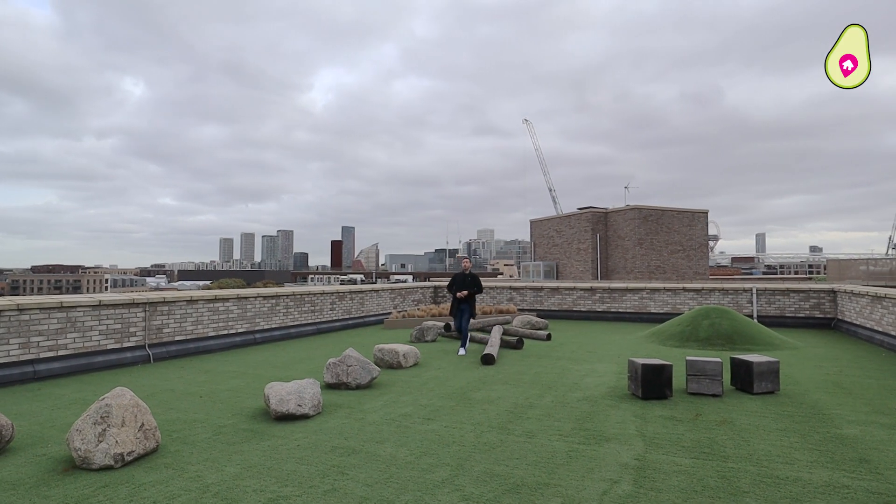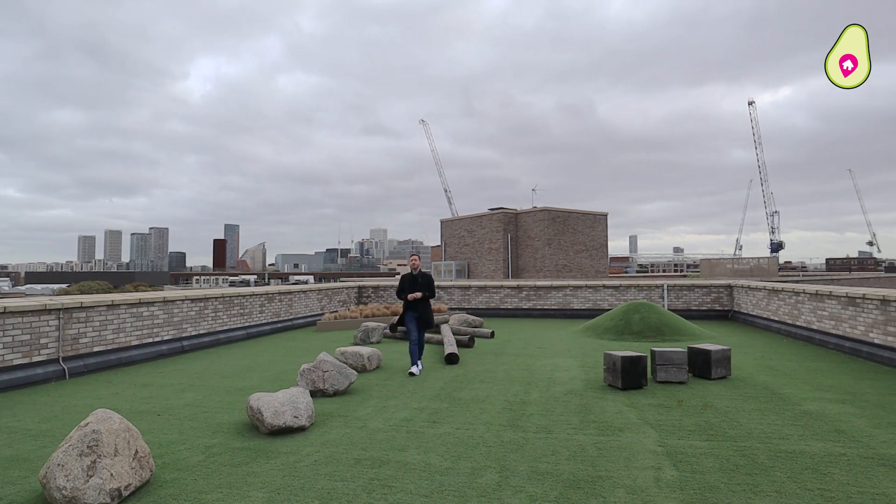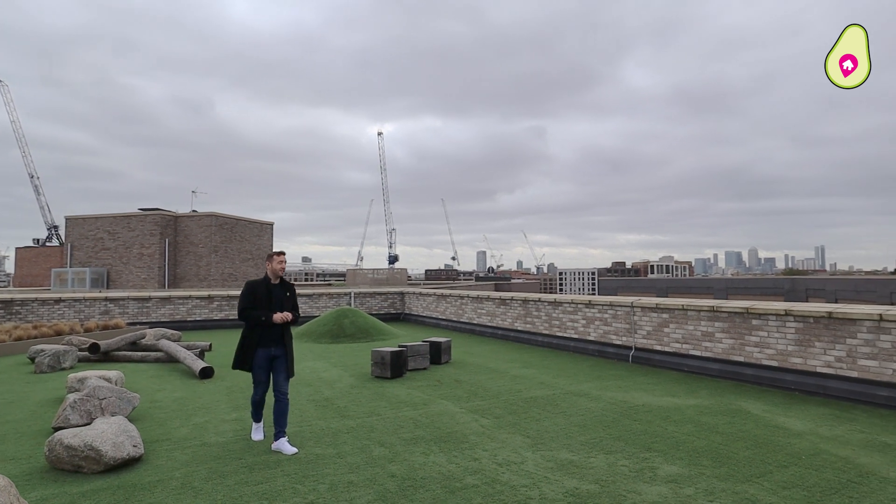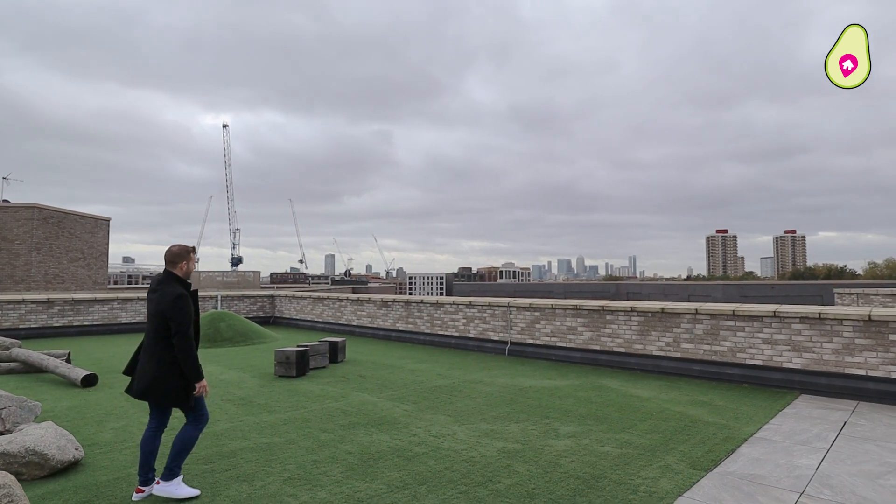And now you join me on one of two roof terraces that the Bagel House has, which as you can see is pretty vast in size. You've got beautiful far-reaching views over there — Canary Wharf and the Olympic Park.